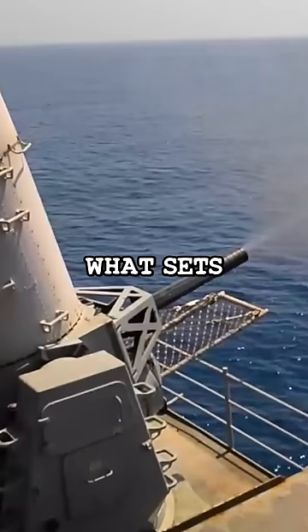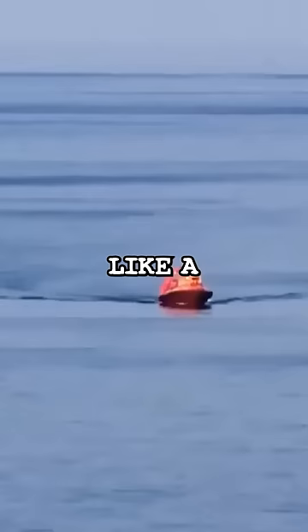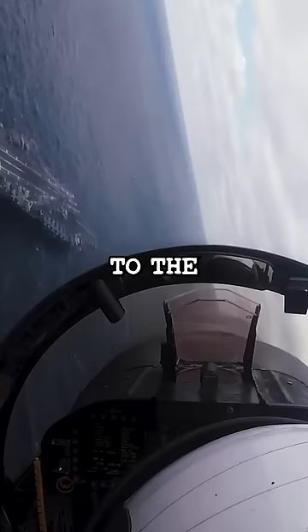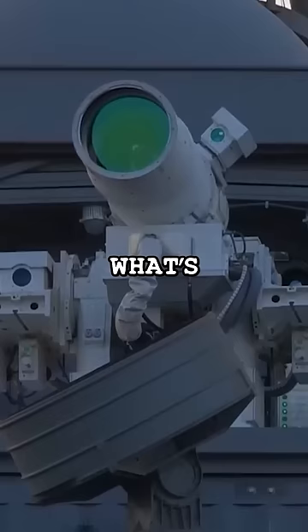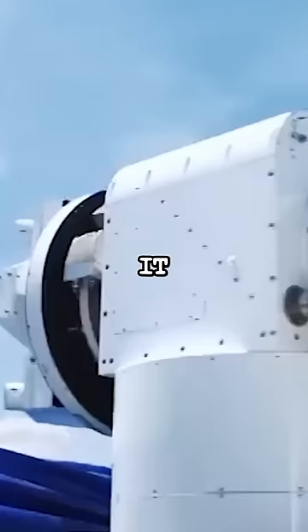What sets it apart is its pinpoint accuracy, allowing it to target specific areas like a ship's engine without causing damage to the other parts of a ship. What's truly remarkable is its stealth — not only is it silent, but it's invisible. If enemies are hit, it will come as a complete surprise.